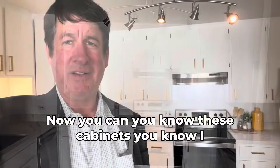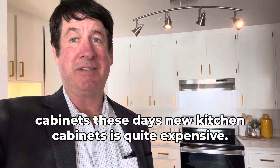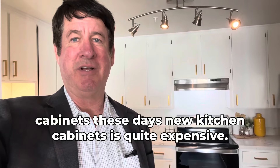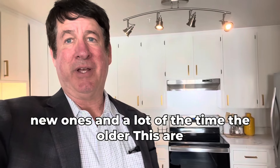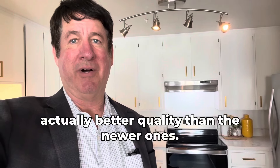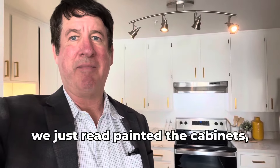I like keeping the cabinets in if possible, because new kitchen cabinets these days are quite expensive — pulling out the old ones and putting in new ones. A lot of the time the older cabinets are actually better quality than the newer ones. So one thing I like to do is just repaint the cabinets.